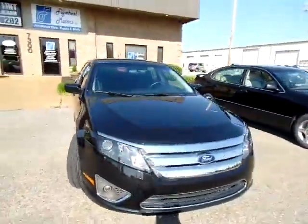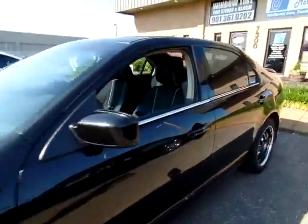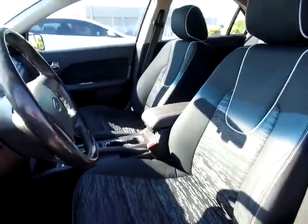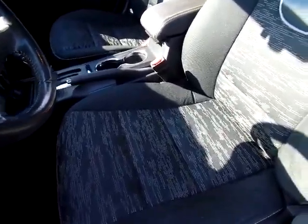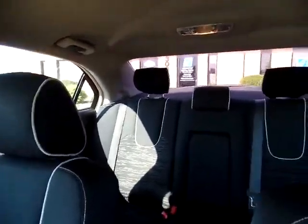Let's take a look at the inside. As you can see, this Fusion has cloth interior — it's in very good condition, no rips or tears, nice and clean. Give you a quick peek at the back.